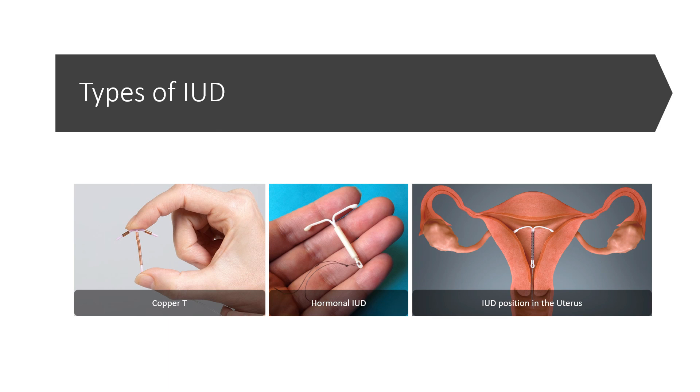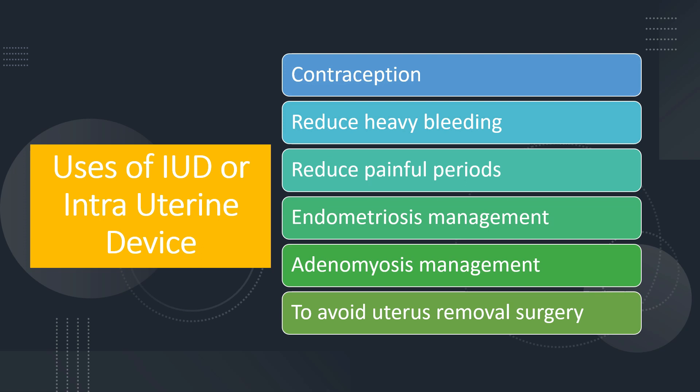The picture on the right shows you how the intrauterine device is positioned inside the uterus. Now, why should we be using the intrauterine device? The copper T was used for contraception. However, the hormonal IUDs can be used for reducing many distressing symptoms in women. For example, women who bleed very heavily can use these hormonal IUDs. Women who have extremely painful periods can reduce the pain by use of these hormonal IUDs. The management of endometriosis hangs very strongly around the use of these hormonal IUDs. Adenomyosis is destruction of the wall of the uterus indirectly via endometriosis, and this again can be managed very well by these hormonal IUDs.